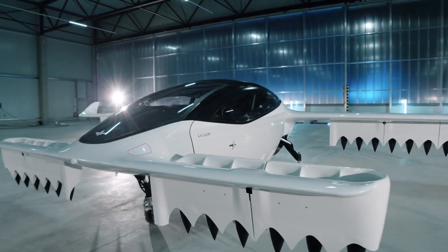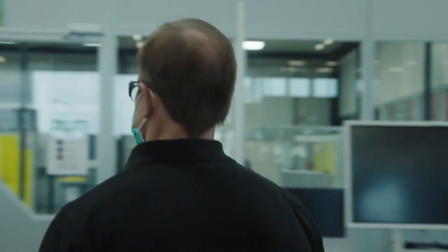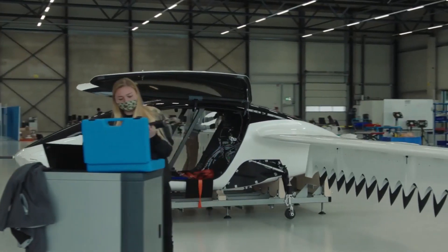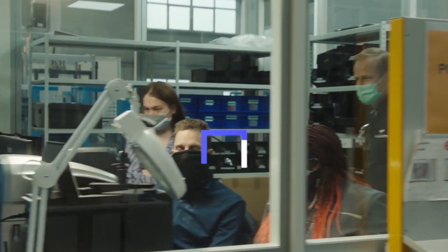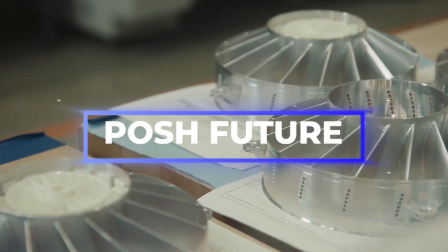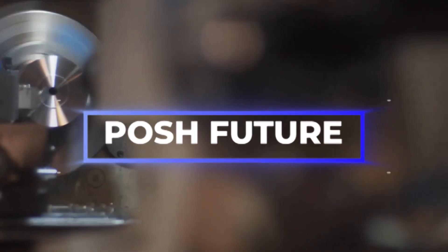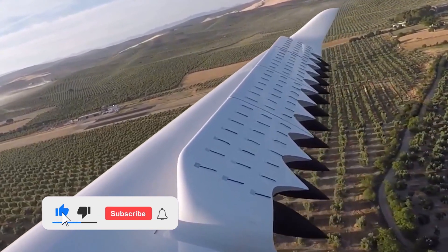If you are wondering about the engineering techniques used in constructing this masterpiece, you are on the right track. In this video, we will be showcasing the insane engineering behind the Lilium Jet. This is Posh Future, where we keep you updated on the latest trends and innovations in the world of science and technology. If you are yet to subscribe to this channel, please do so to stay informed.